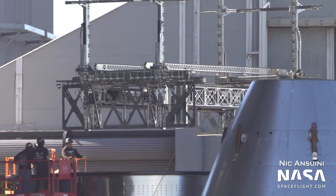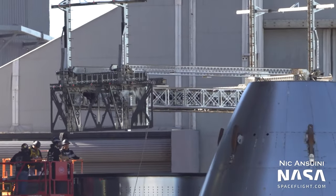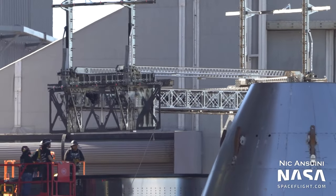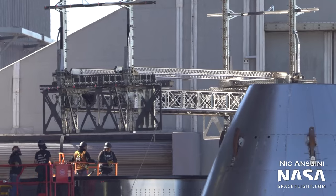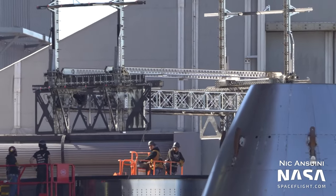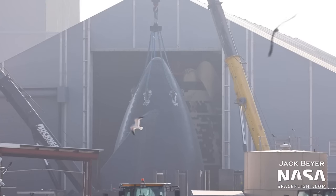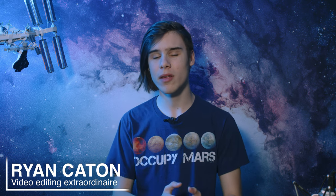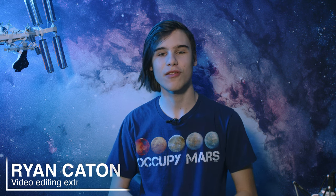A Starlink dispenser has been spotted being installed into a Starship payload bay section. It's unsure exactly what Starship number this is for, so hopefully once some more components edge closer to areas the public can see, we'll get a better idea. This nose cone has also been seen outside, suspected to be for Ship 28 — could these components be related? Many Raptors with the electrical thrust vector control have been seen inside Tent 1, and it's great to see them finally make it to the southern tip of Texas after being tested quite a lot on the stands at McGregor.